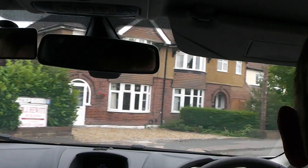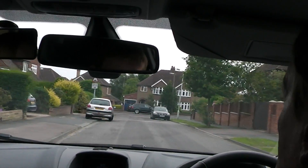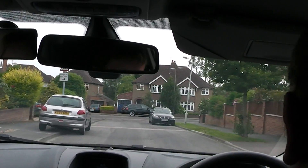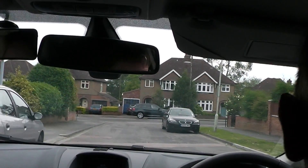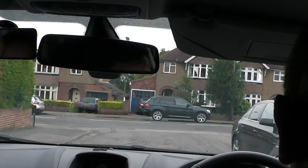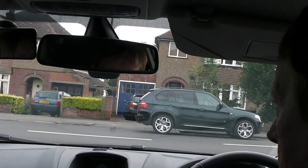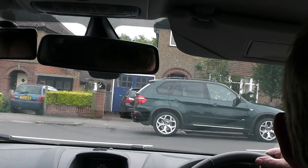Right, so there's a T-junction up ahead, so slow down a little bit more. We're going to turn right. Check your rear view and your right mirror, and signal right. You're looking in the rear view for traffic behind and the right mirror to make sure nobody's overtaking us.